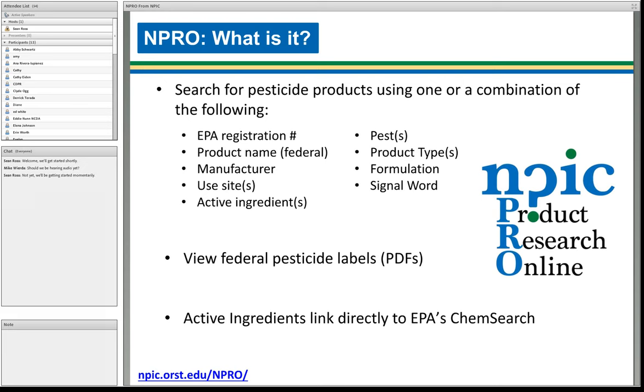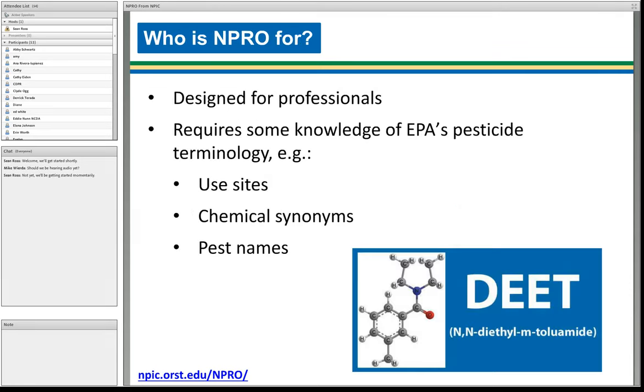You can view data from the PPIS information — it contains details about the product — and that links directly to the EPA's federal PDF label for that product. The product ingredients displayed also provide links directly to the chemical page on EPA's ChemSearch. So you get a summary view of the product as well as a link to ChemSearch. It's designed for professionals — you really need to know a bit about how product registration works, how use sites are specified, chemical synonyms, pest names, and subspecies variations.